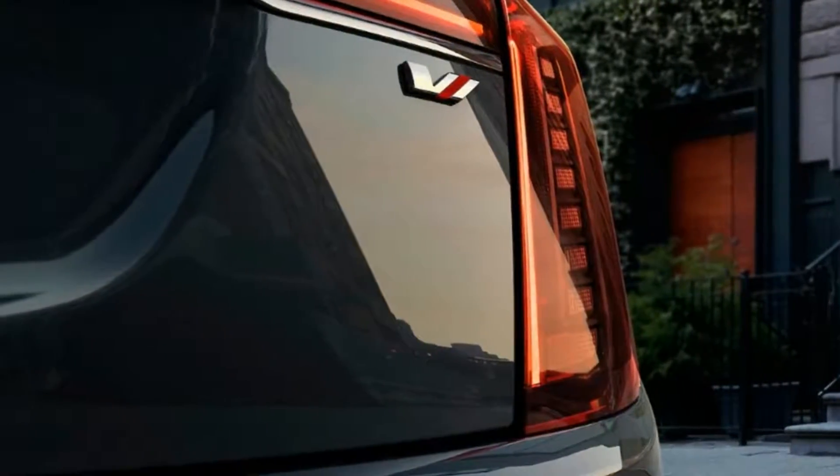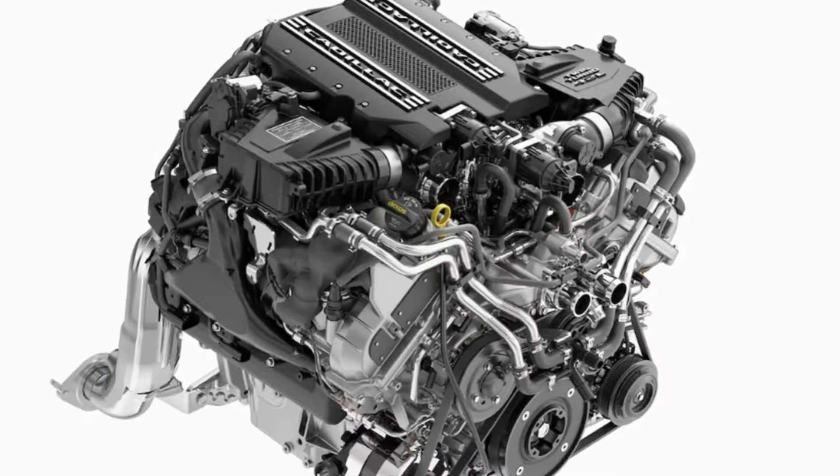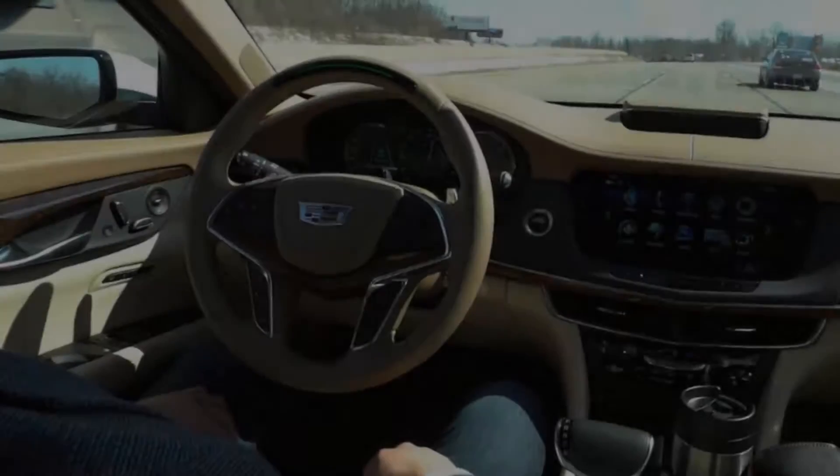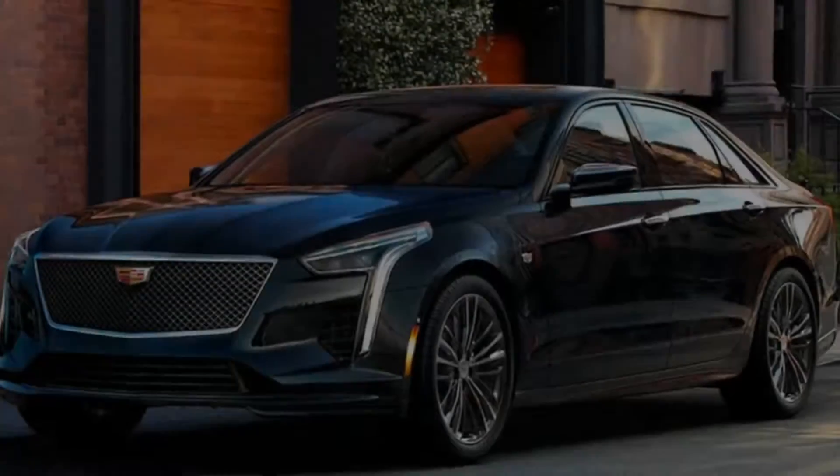Available as a $5,000 option, Super Cruise is a new adaptive cruise control technology that I'm hoping is going to steer, accelerate, and brake for me, all on its own, for the next 400 miles.